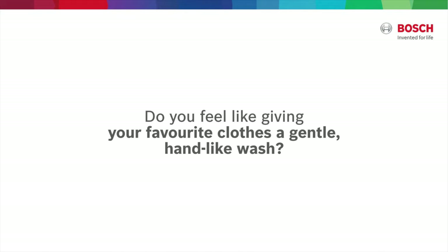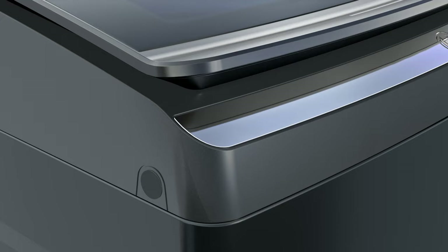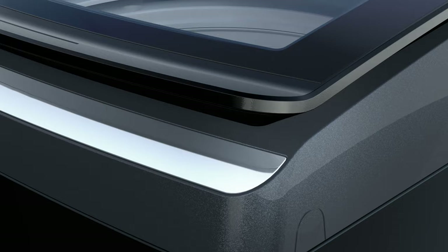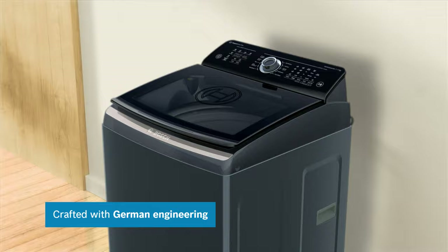Your favorite clothes deserve a gentle, hand-like wash. To give the same, Bosch brings you a new range of top-load washing machines, crafted with German engineering for Indian laundry needs.